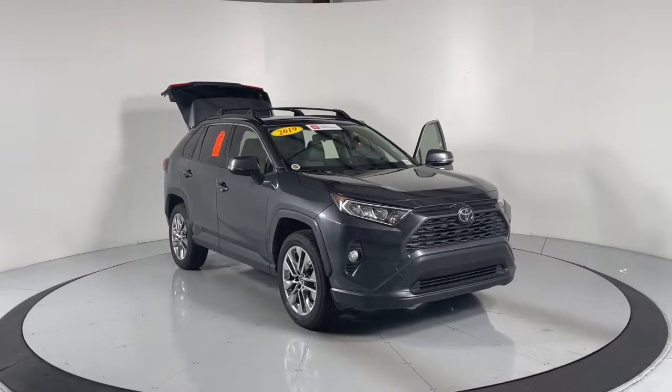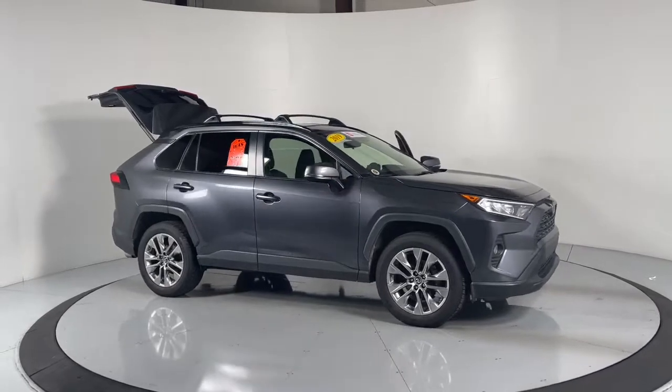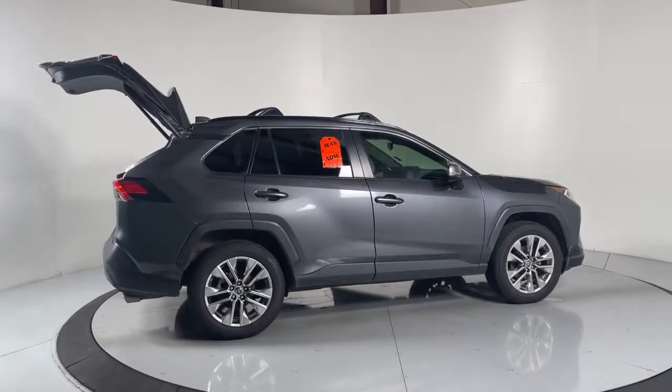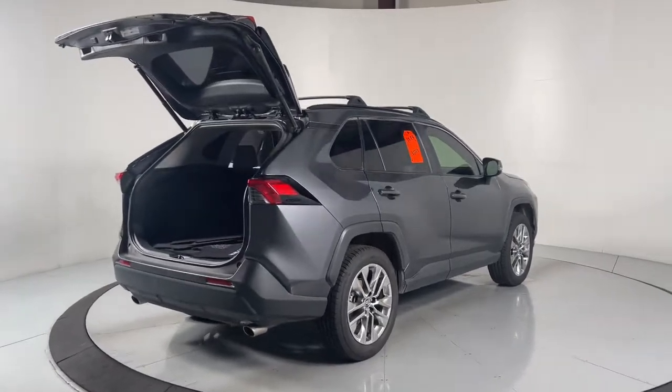Go home happy with the 2019 Toyota RAV4. This vehicle is an outstanding buy with fewer than 60,000 miles on the odometer. Here's a refined and capable RAV4 that's got everything you need to make your excursions comfortable and convenient.